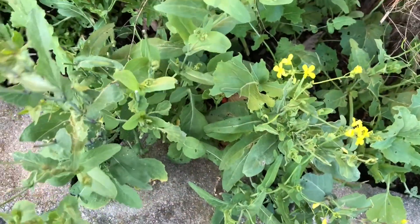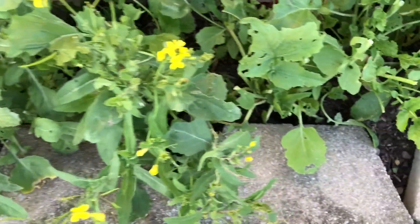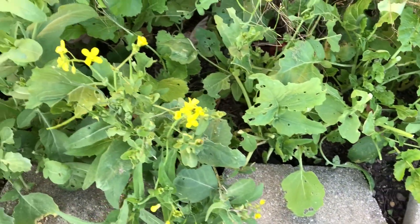And here's the field mustard. I've been continuing to eat the field mustard and check on it for small cabbage butterfly caterpillars — and here's one right here.